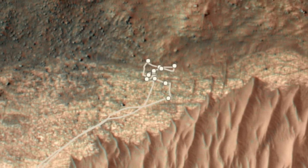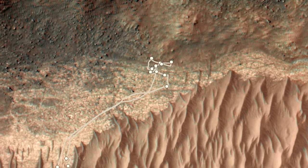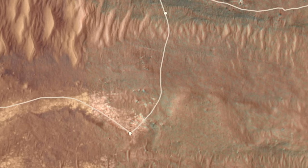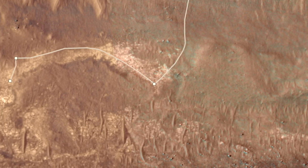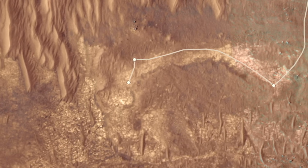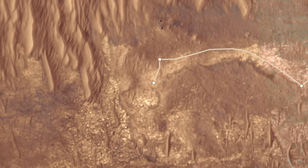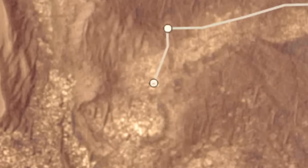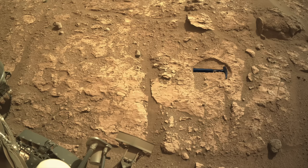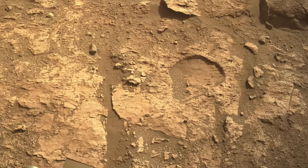Having done all it could to investigate this rock, Perseverance drove away, heading back across the valley in the direction of its long-term route out of Jezero Crater. It made a detour to check out bedrock exposures that could be related to Bright Angel. The stop on Sol 1227 was especially interesting — it's here that Perseverance found a prominent pothole in the bedrock with smaller examples nearby.